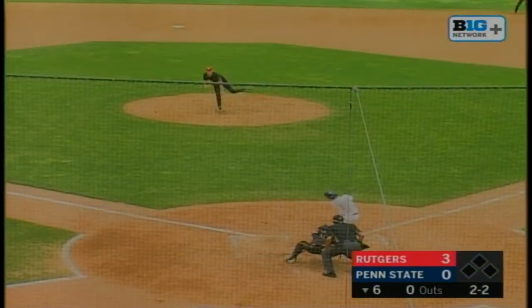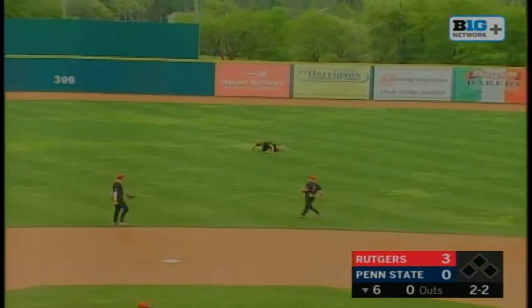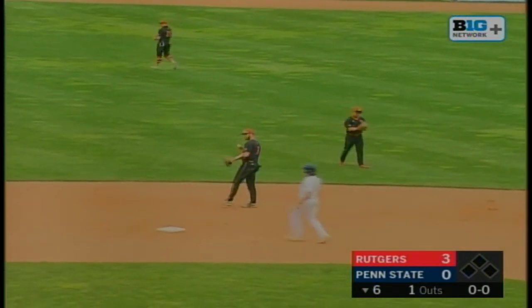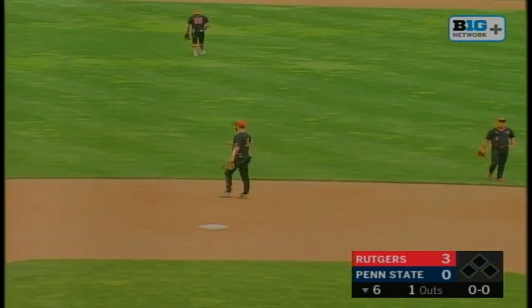The wind and the 2-2. Harry swings and lines it out to center. Here comes Lascaux again. He dives. Oh, he did it again. Wow. Ryan Lascaux, a diving catch in center straight on. He is Superman out there. What a grab for out number one.